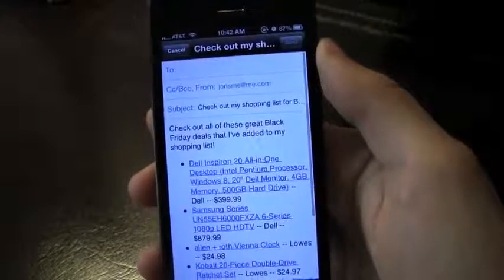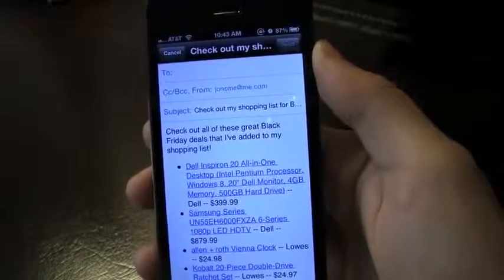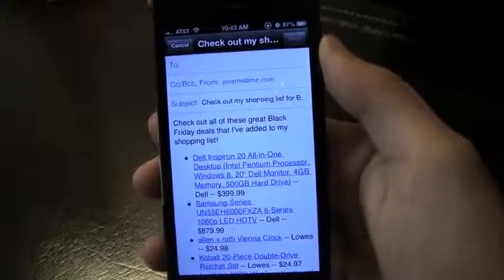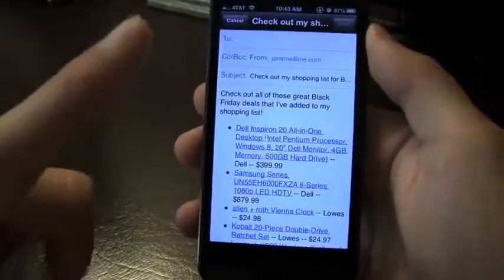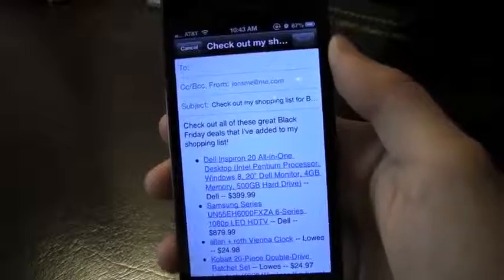I definitely recommend everyone check out Black Friday Survival Guide — it's free and it's going to give you the latest news on Black Friday, just in time for it. If you enjoyed this video, please hit that like button down below because it really does help me out. Subscribe up above so you're notified of my newer videos and comment down below. Catch you later.